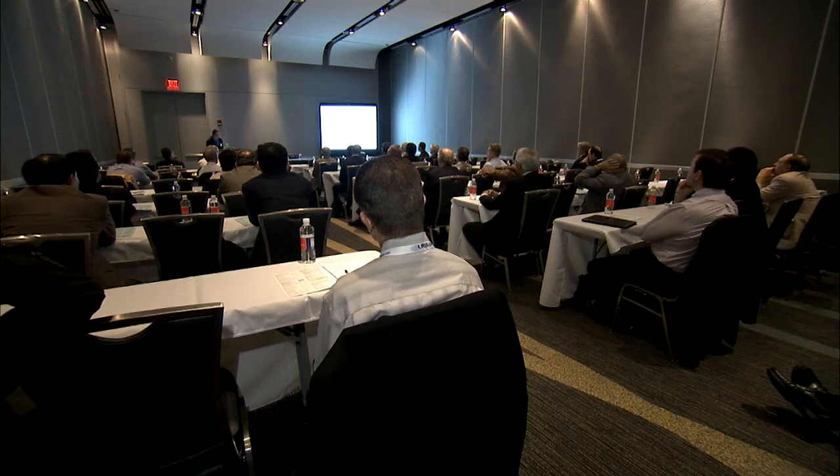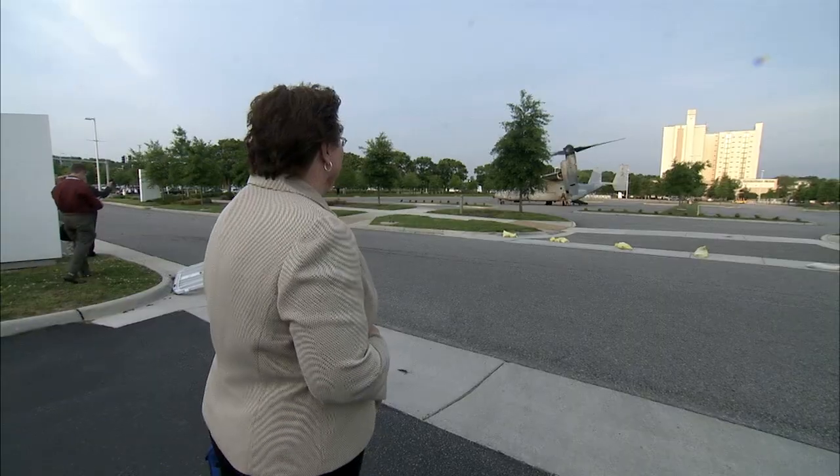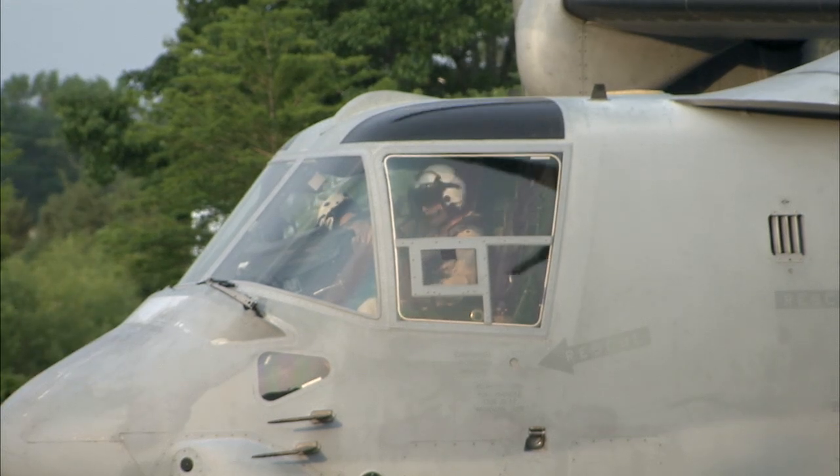Among the presentations, 31 papers from researchers at NASA's Langley, Ames and Glenn Research Centers. Langley's Susan Gorton leads NASA's rotorcraft efforts. She's also the first female technical director of the Helicopter Society.